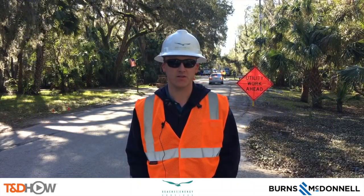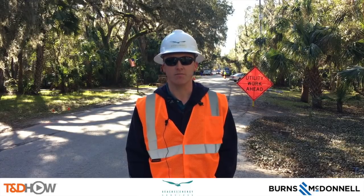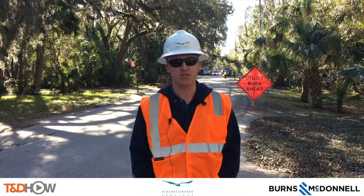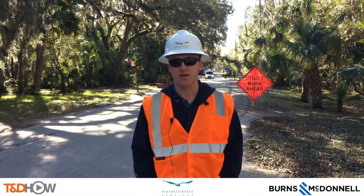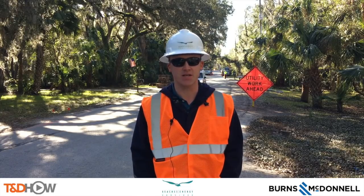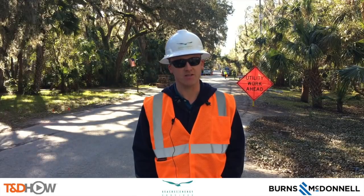Good morning, I'm Jamison Parker, electrical engineer with Beaches Energy Services in Jacksonville Beach, Florida. The project we have going on today is the Neck Road overhead-to-underground conversion. During hurricanes Matthew of 2016 and Irma of 2017, this area was one of the hardest hit sections of our system. As you can see, there's a lot of tree growth, and trees and hurricanes don't mix well together.